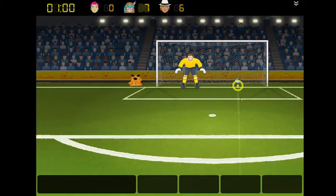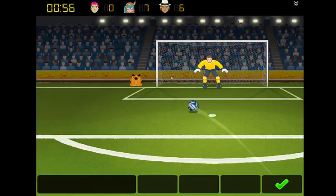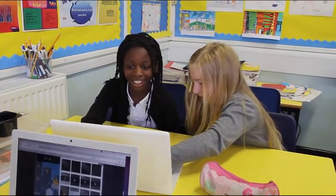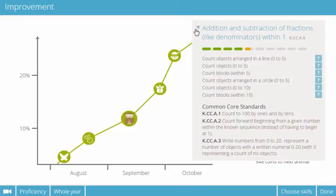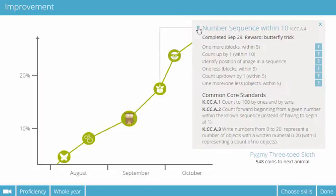As they answer, SumDog learns about their strongest skills and the ones that need more practice, guiding them through the skills when they're ready to move on. This means each student's program is personalized, drawing questions from the skills they need to develop.